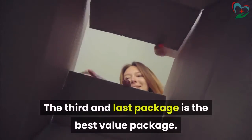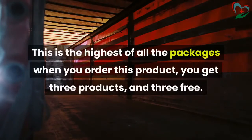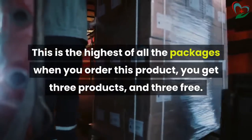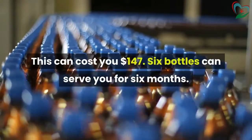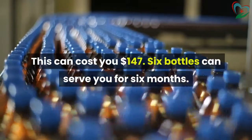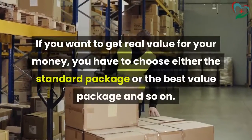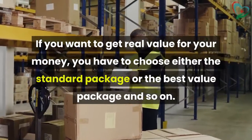The third and last package is the best value package. This is the highest of all the packages — when you order this product, you get three products and three free. This can cost you $147, and six bottles can serve you for six months. If you want to get real value for your money, you have to choose either the standard package or the best value package.